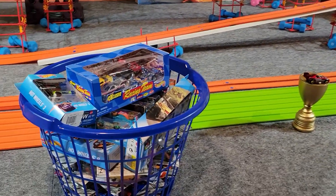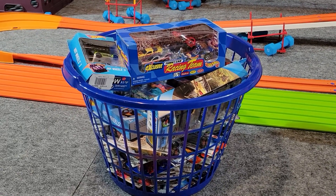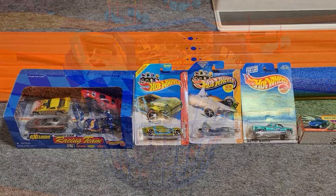For those of you who chose a car — if you chose the right car and you were the first one in the comments, we'll send you five free cars. All right, let's get them racing!